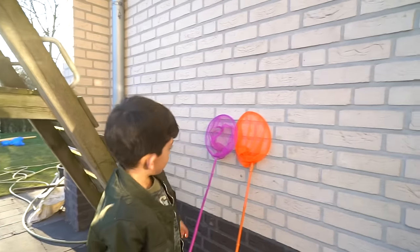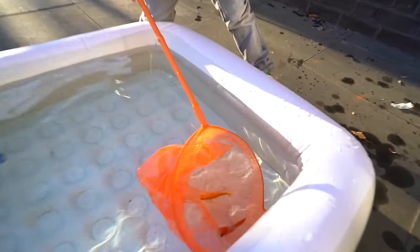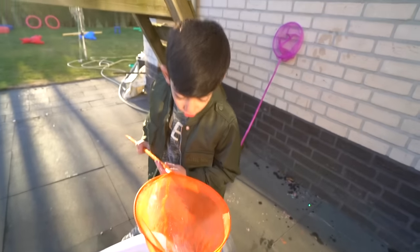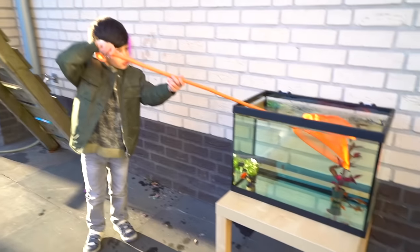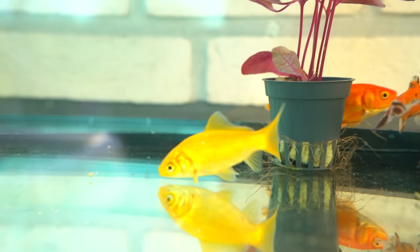So Jason, how many fish do we have left? Two. Did you get one? Wait. I got another orange fish. Hurry up, put it in aquarium! Yep, there it is. This is actually a yellow fish, Jason.